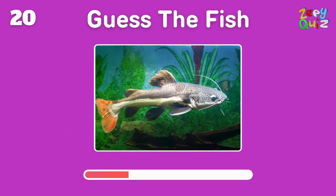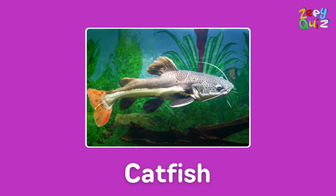Recognizable by its whisker-like barbels, this bottom dweller is — perfect, it's a catfish!